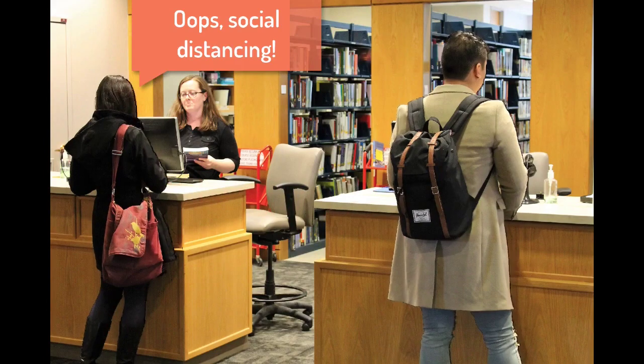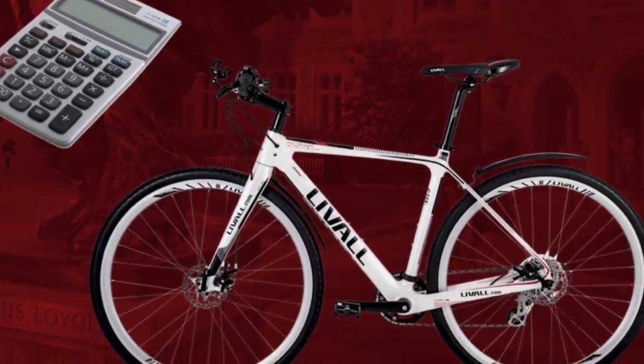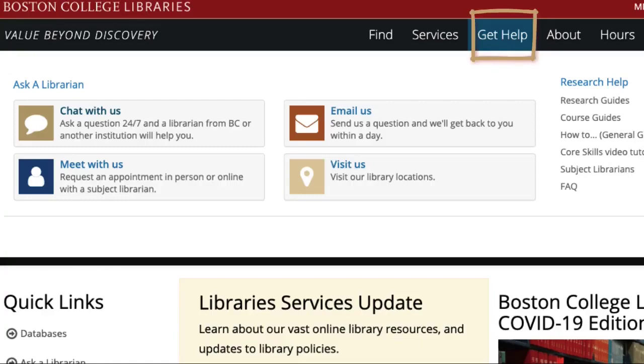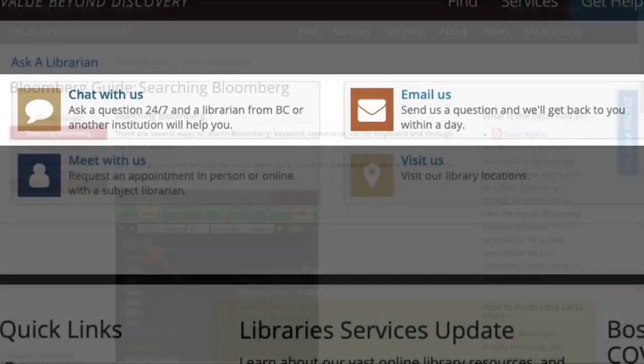At O'Neill's circulation desk, you can check out books, technology, and miscellaneous items such as umbrellas and bicycles. Though the physical reference desk is temporarily closed, we are here for you virtually. Use our chat or email reference services to connect with library experts.